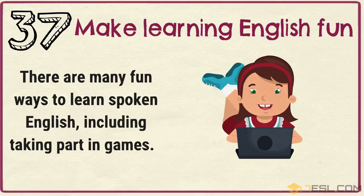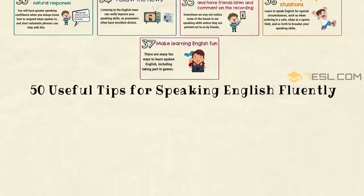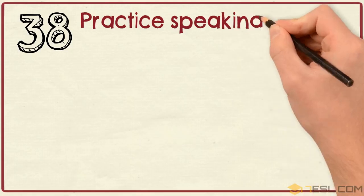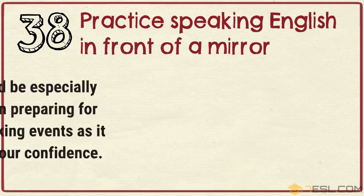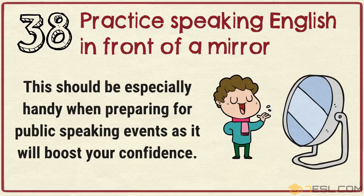Tip 38: Practice speaking English in front of a mirror. This should be especially handy when preparing for public speaking events as it will boost your confidence.